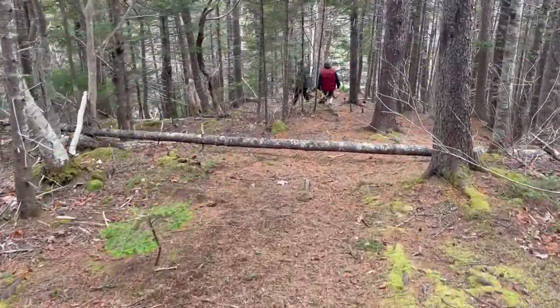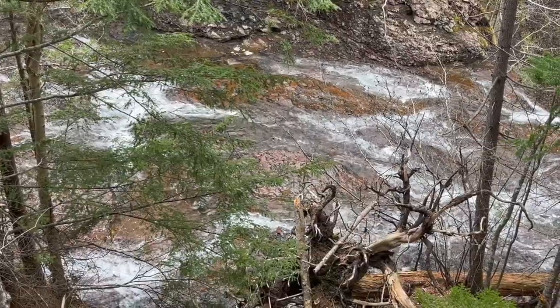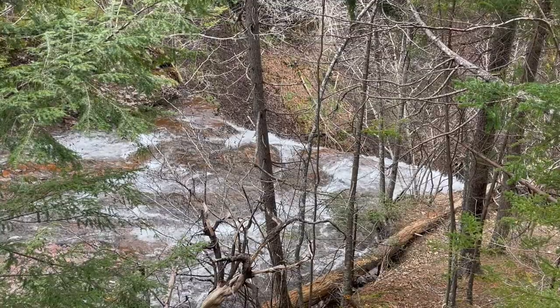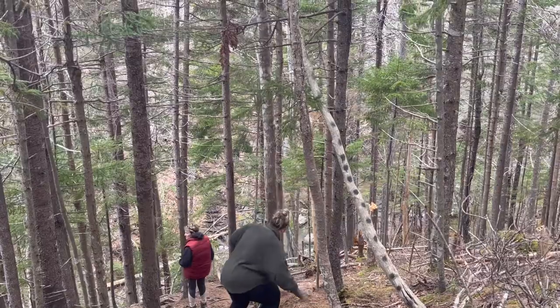The trail into St. Croix Falls is short at only 150 meters and not very well marked. This is on private land so if you visit please be respectful and leave no trace. Although short, the latter part of the hike in has a steep decline to the base of the falls.